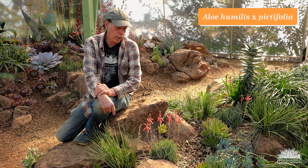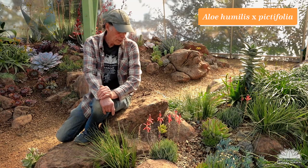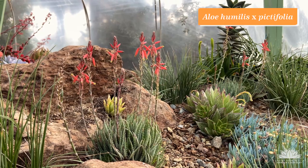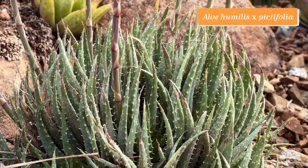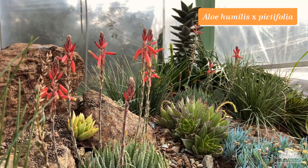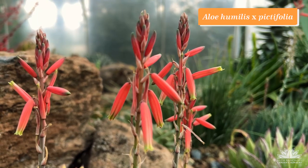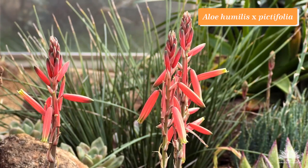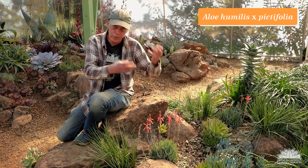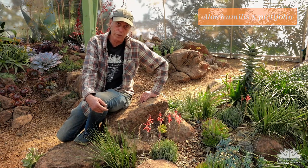A lot of hybridizers working with miniature aloes have concentrated on Madagascar species, but in my own hybridizing I've used the South African miniature ones. This is an example — a cross between Aloe humilis and Aloe pictifolia. It really looks more like Aloe humilis than pictifolia, but the leaf texture isn't quite as rough. I really like the way it makes lots and lots of heads and then lots of flower stalks when it comes into bloom. Here it is in full bloom now. Aloe humilis × pictifolia.